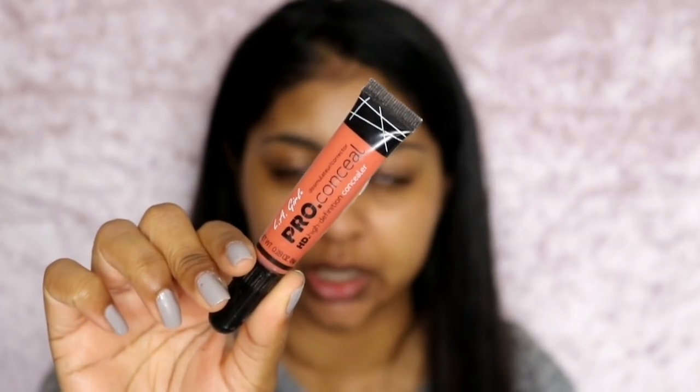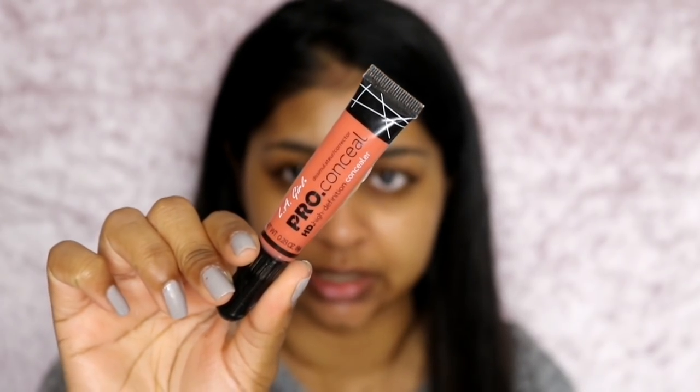Because I feel like this foundation is going to be a tad bit light, I am going to go in with my color corrector — the LA Girl Pro Corrector in orange.